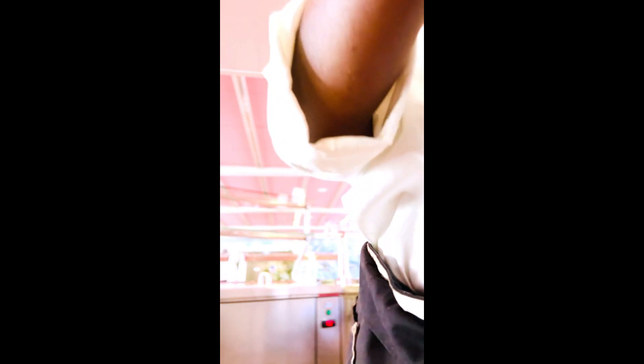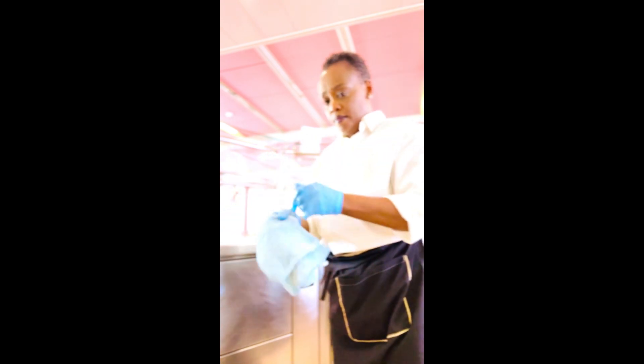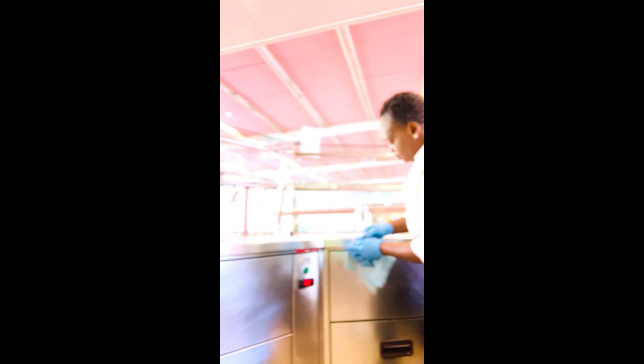I set everything aside and bring in everything needed for the next day. This is what I do as a restaurant worker — this is how I set things up for tomorrow. This is how I earn my living in Europe, guys. It's not easy — the hustle is real.